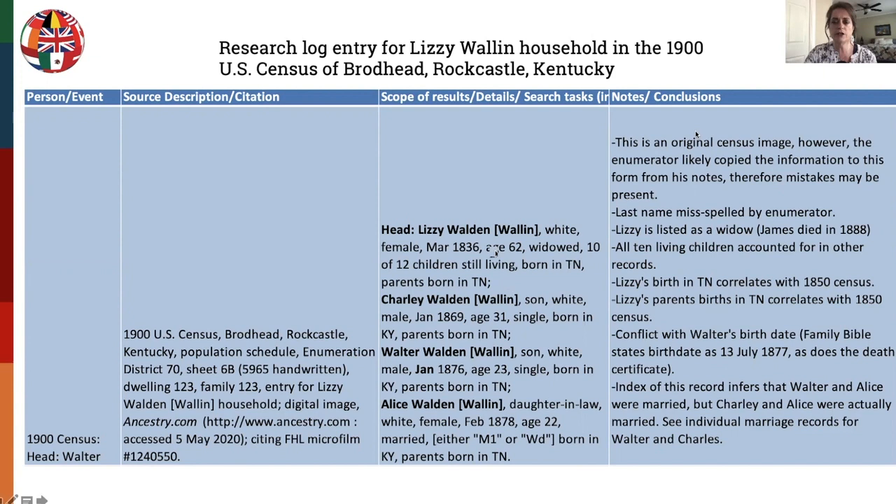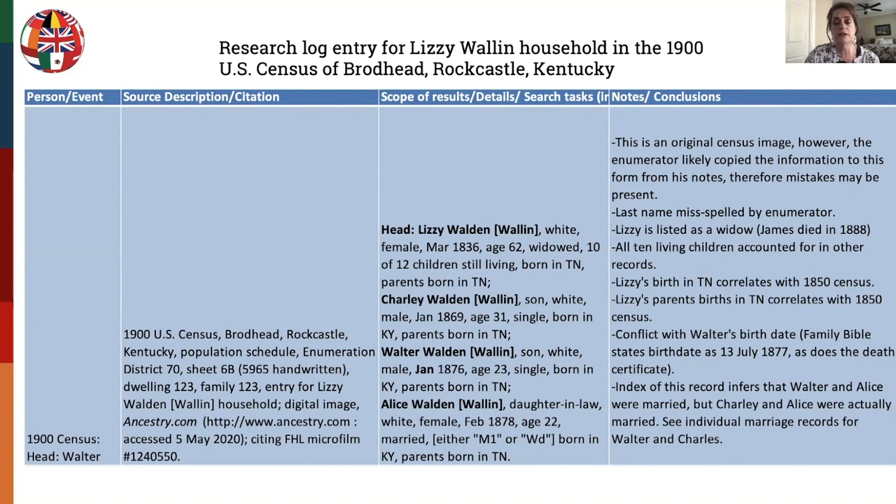If you are watching this as a recording, be sure to pause and read some of those details. These are details for your own use and might not necessarily make it into the final report, and they don't need to be perfect either — just gather your thoughts here. Here is a close-up of that cell on the spreadsheet.